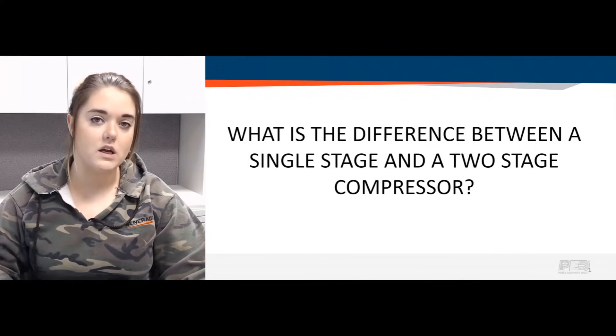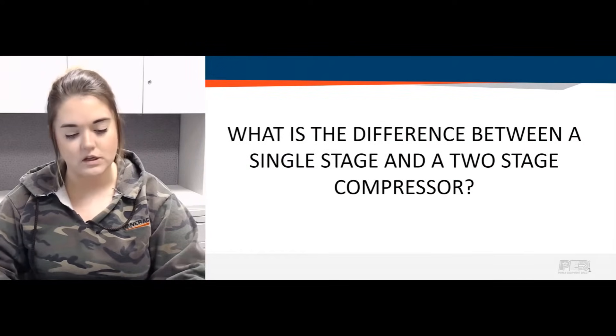Hey guys, Gabrielle here, product expert at Air Compressors Direct, coming at you with another Q&A video. Today we're going to be talking about what is the difference between a single stage and a two stage air compressor.